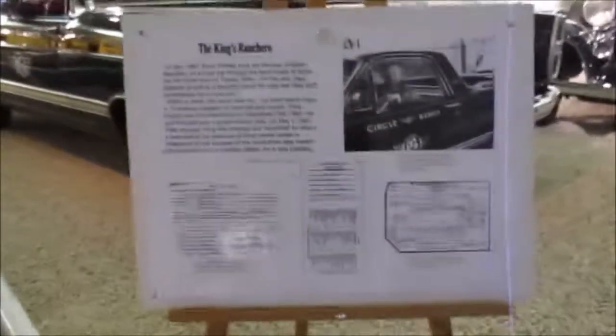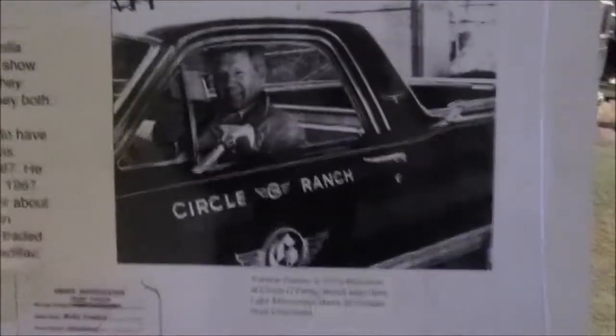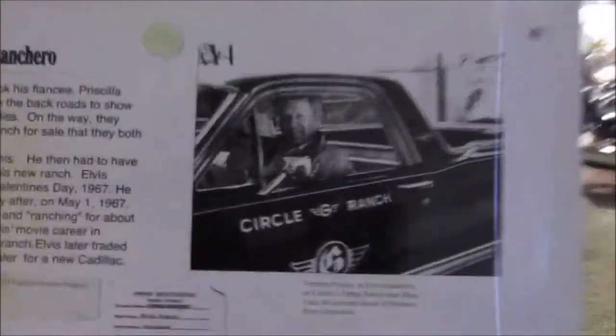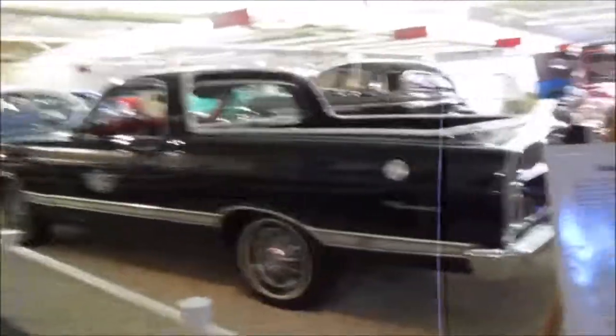This is an interesting concept car. They have a photo of Elvis's dad, Vernon Presley, at the steering wheel of the Circle G Ranch Ford Fairlane Ranchero. That is pretty neat.